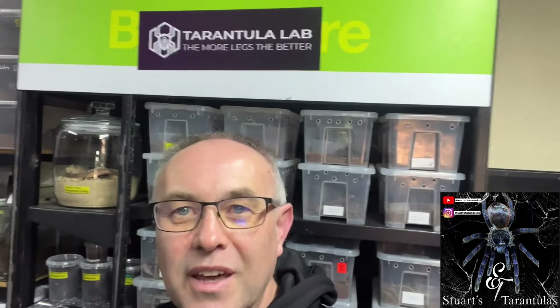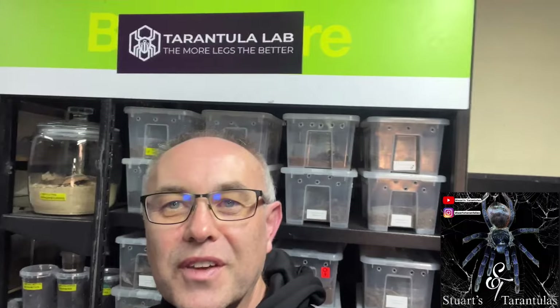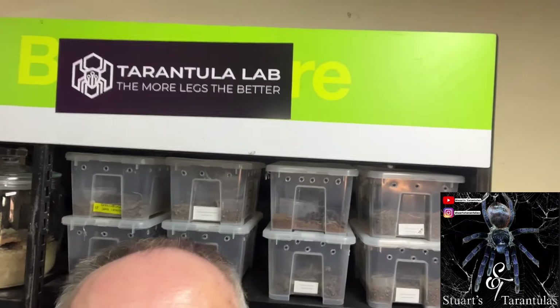Hey guys, I am here at Tarantula Lab. Nick, the owner, has kindly allowed me to have a look at his stock. I am super impressed, so I'm going to show you a quick tour of a couple of spiders in this amazing collection. If you guys need any spiders, Nick is your go-to guy. If you need stock, spiderlings, anything — contact Tarantula Lab. I'll put the website link in the description of the video.